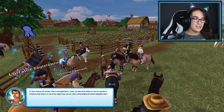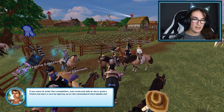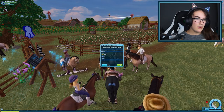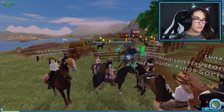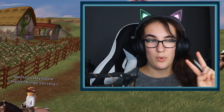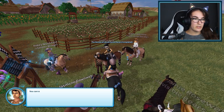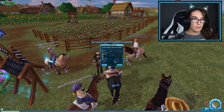If you want to enter the competition, just come and talk to me, or grab a friend and start a race by signing up on the notice board beside me. It feels like it's been ages since I've done an update video — last week I didn't do one, the week before I was with my sister, so it just feels like it's been so long.